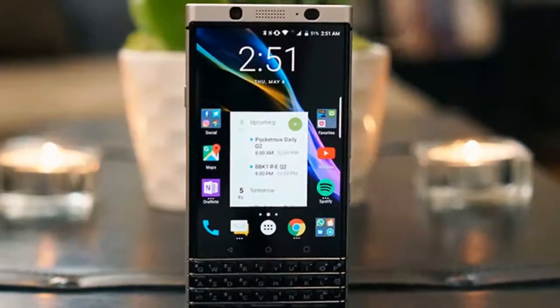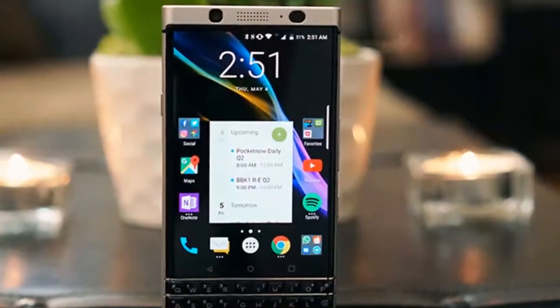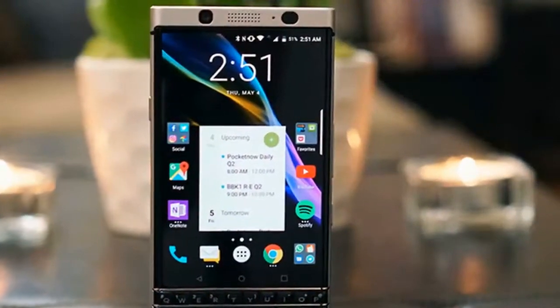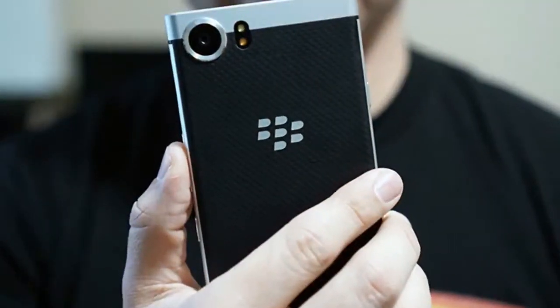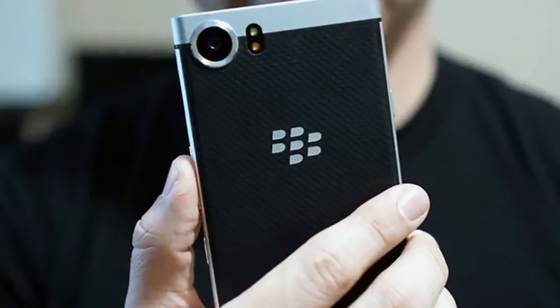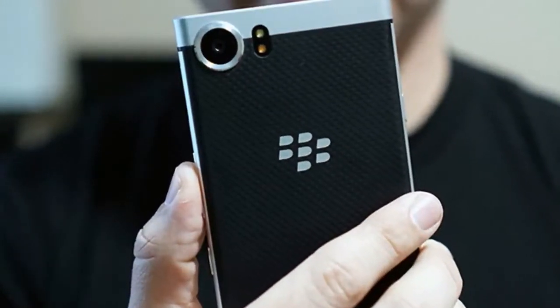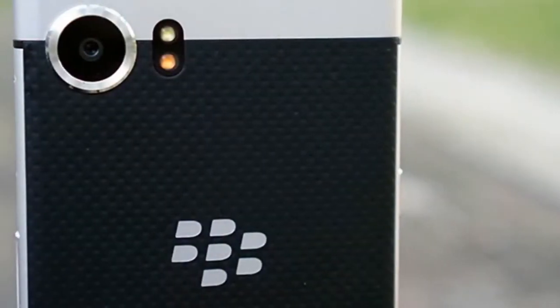Right on schedule, the BlackBerry KEYone can be purchased in the United States starting May 31st. The new BlackBerry can be purchased from a select number of Best Buy stores or on bestbuy.com. You can also order the KEYone on Amazon with Prime's two-day shipping for $549 from both stores.